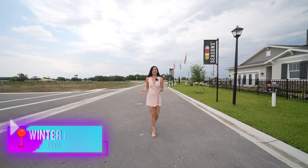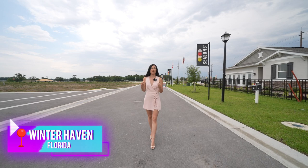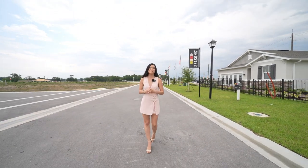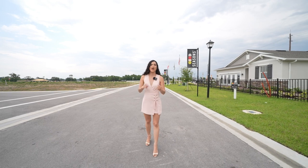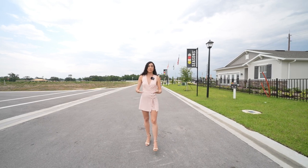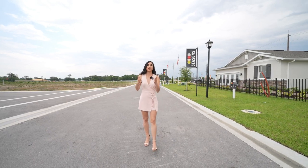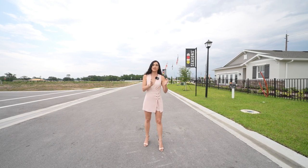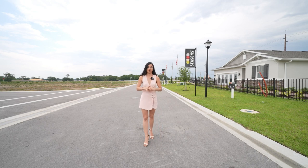On today's video I am in Winter Haven where I'm going to be showing you a property so unique I just couldn't hold back. This is a property that can fit that RV, that boat, or for those people that have a commercial vehicle and they're not allowed to be in an HOA community — this is just perfect because you can keep them inside that RV garage.